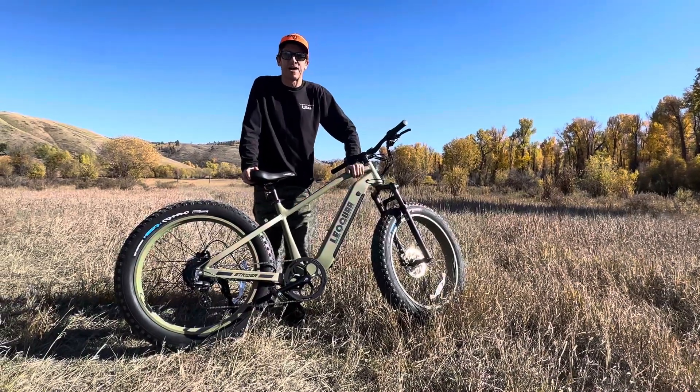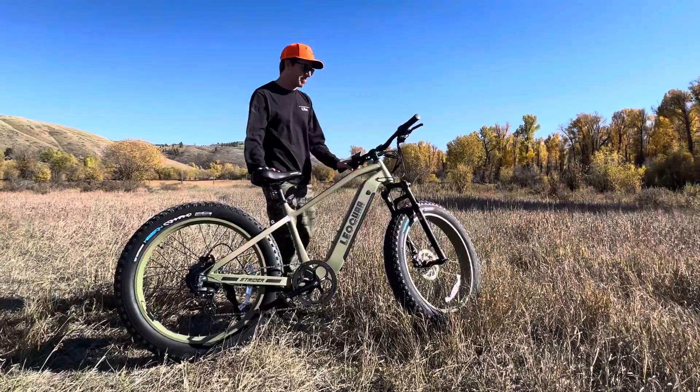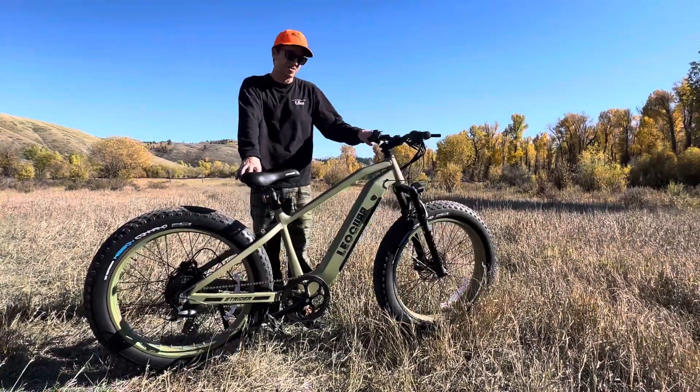Hey everybody, Mike, Mountain Weekly News. Check it out. I'm here with the Leoguar Strider Seau e-bike. This e-bike is pretty darn awesome. I've been riding it on local trails here.